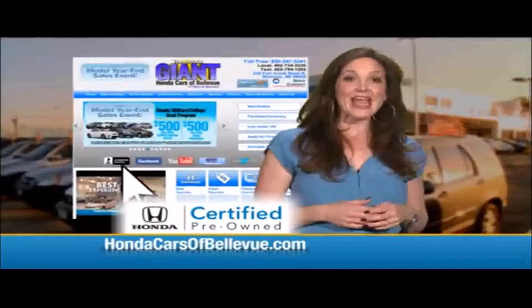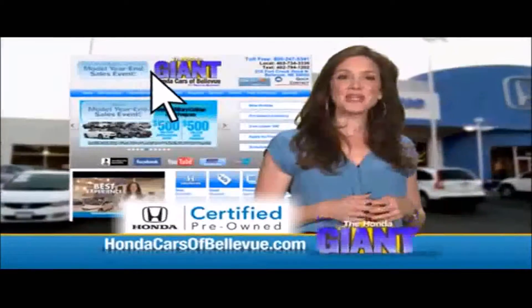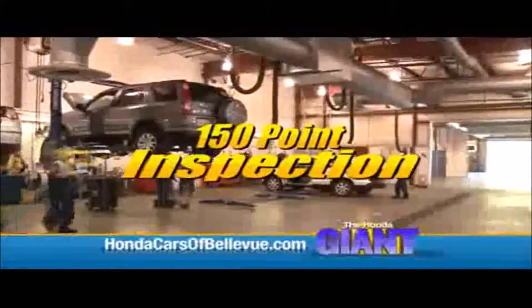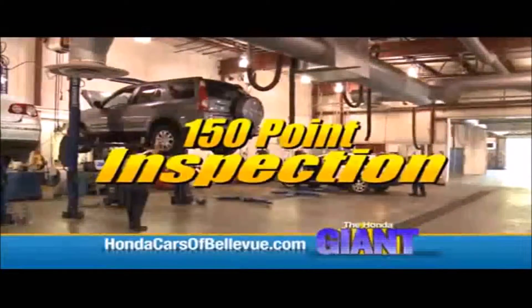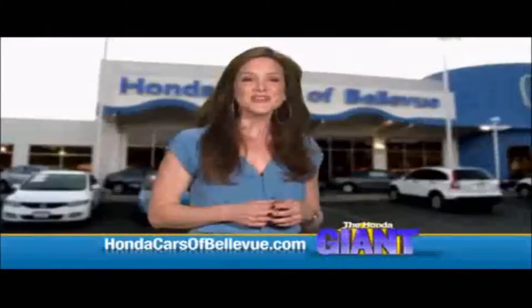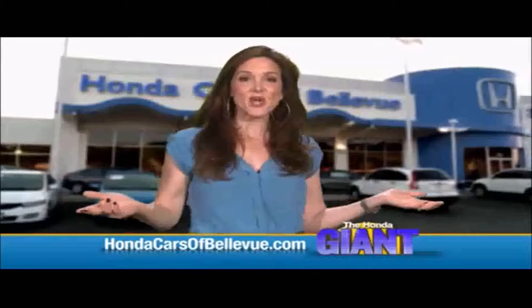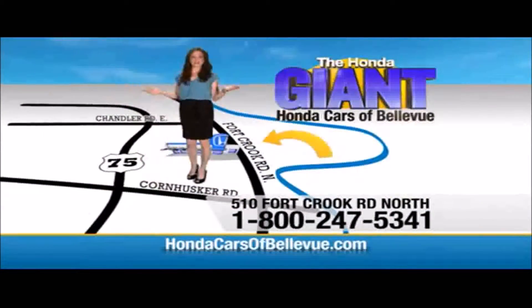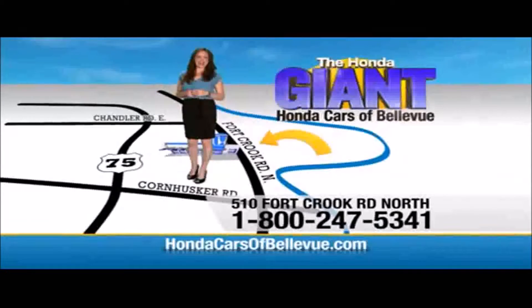Thanks, Brian. For Nebraska's largest selection of Honda certified pre-owned vehicles, go to HondaCarsOfBellevue.com. Each has passed a rigorous 150-point inspection, is up-to-date on maintenance, and comes with a Carfax history report. Serving the heartland for over 30 years, one happy Honda customer at a time. Honda Cars of Bellevue — one small step off the Kennedy Freeway, one giant Honda savings store.